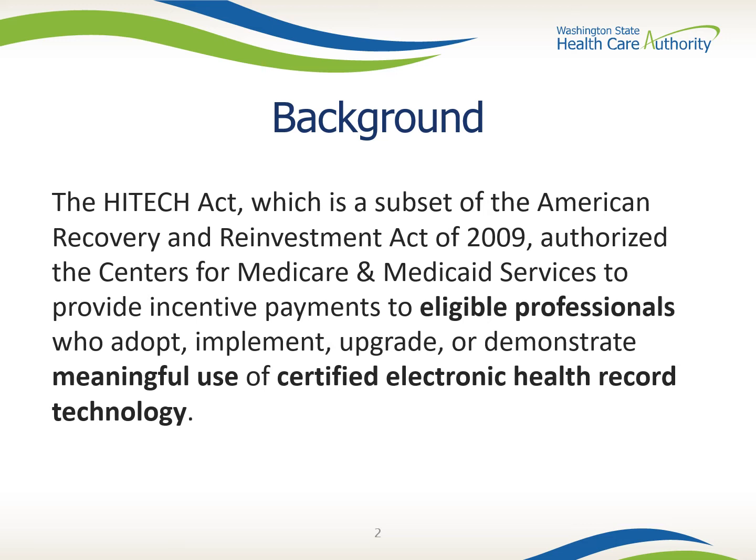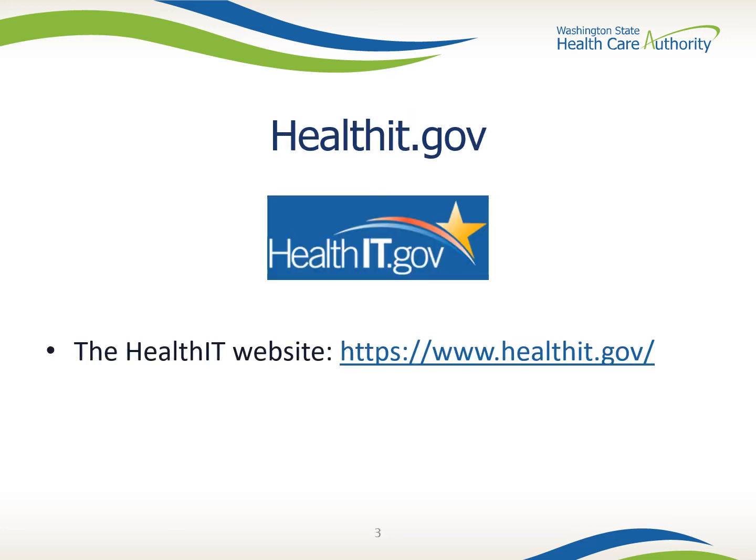You're probably asking why any of this matters if you don't qualify for incentives, and we'll talk about that next. A lot of really great resources sprang up out of the Promoting Interoperability Program that could be used whether or not you were an eligible provider. Links to everything talked about in this video are in the description below. The next few slides are an overview of information from HealthIT.gov, the official website of the Office of the National Coordinator for Health Information Technology.